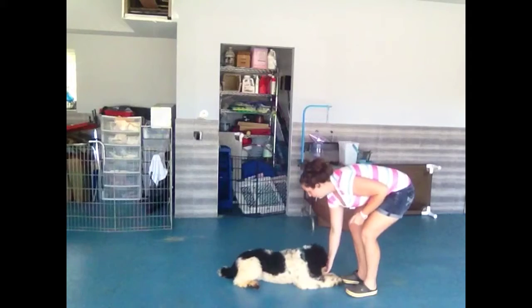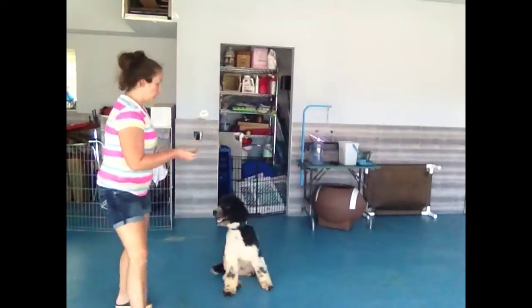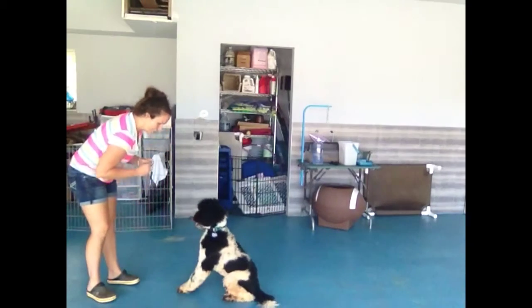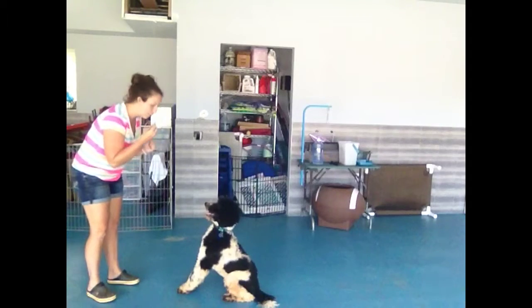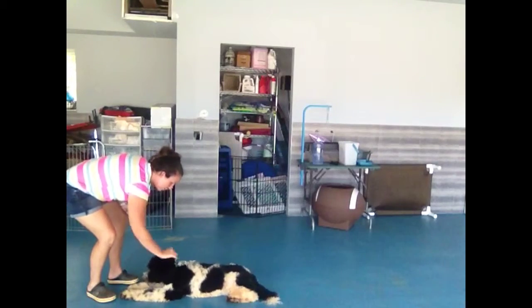Ready, Duncan? Lay down. Good. Lay down. Good lay down. Good job. And then even further along, I'll just point — that's it. Lay down. Lay down. He's not quite sure what to do yet, so he still needs that little bit of luring. Lay down. Good. Lay down, Duncan. Good job. Good boy.